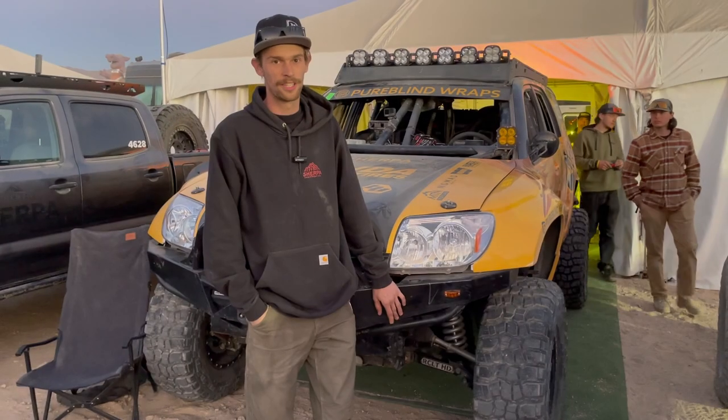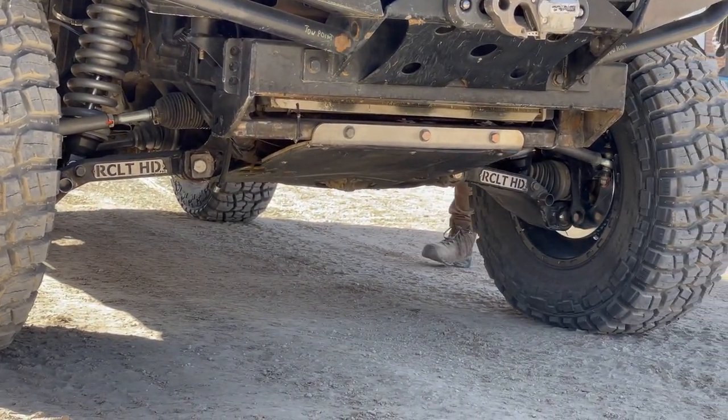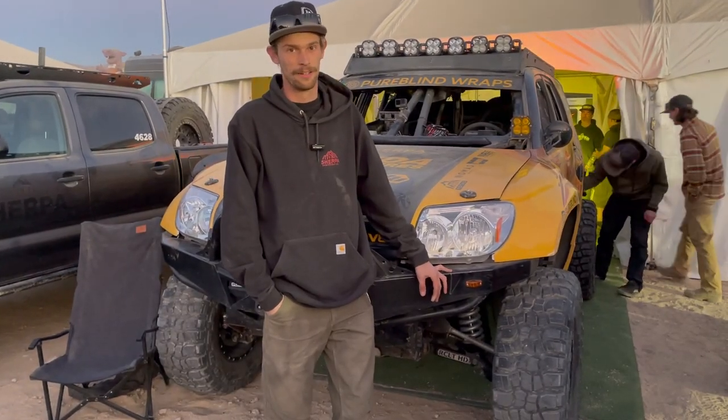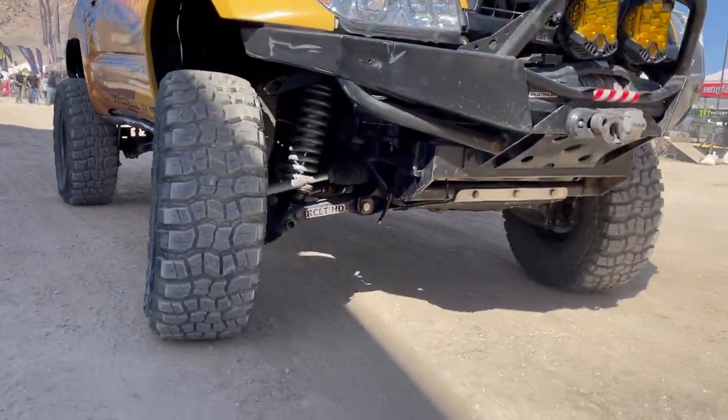The ground clearance on this kit is a huge upgrade from what we used to be running, and the strength of the kit overall is just a game-changer for what we're doing out here. We can keep the belly out of the ground, we can keep the arms out of the ground, and the strength of the components allows us to push the car a lot harder.